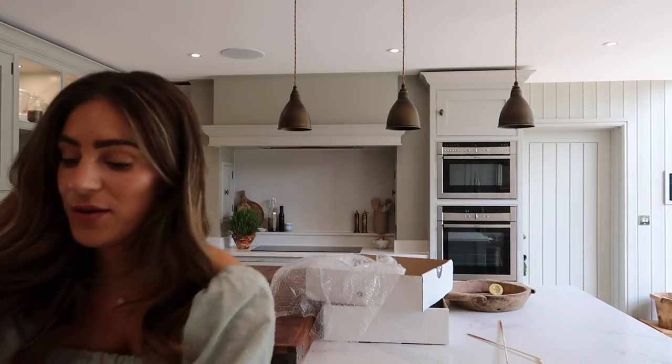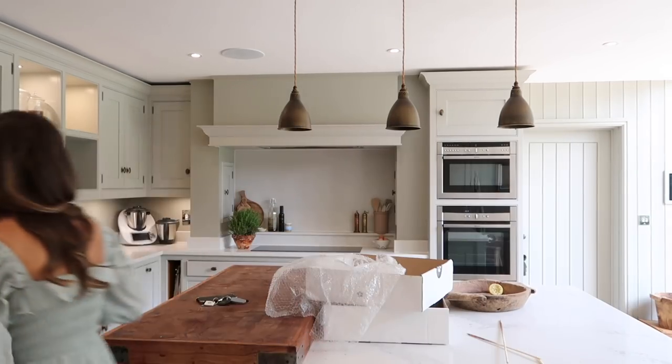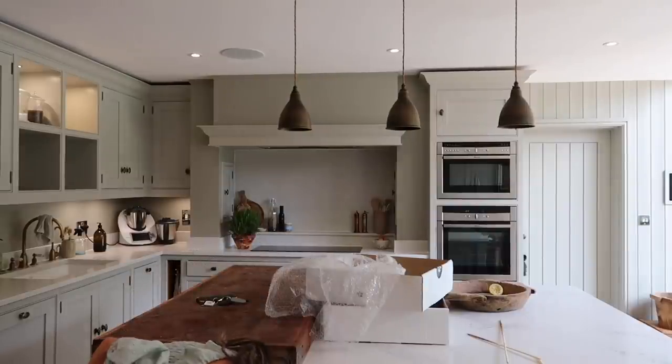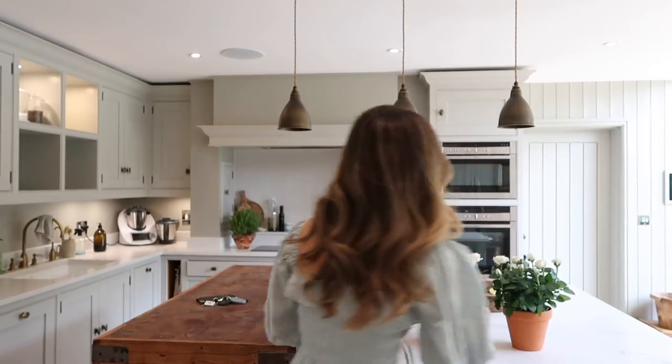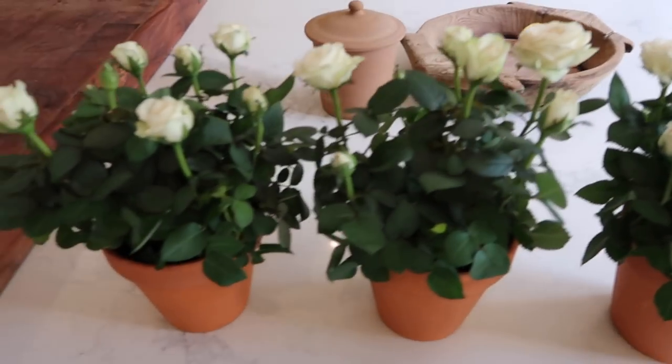They've got little shoots on them. These would actually look really lovely in my dressing ring as well. I couldn't remember if I ordered two or three, but I definitely ordered three. Oh, they're so perfect — they're in cute little terracotta pots. I'm going to give these a good drink and get them placed outside. These are such an easy way to make a little centerpiece for a tablescape. They need a little bit of TLC, but they look so cute.